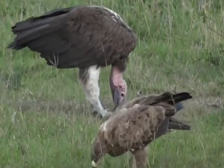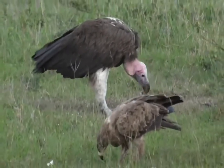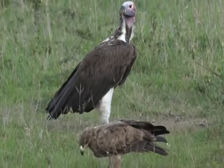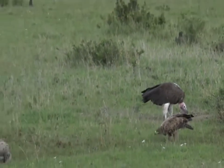And there we go. So now you can see how nothing goes to waste when you have raptors and vultures and hyenas around. Even the jackals will come in probably shortly and also come and look for some scraps.